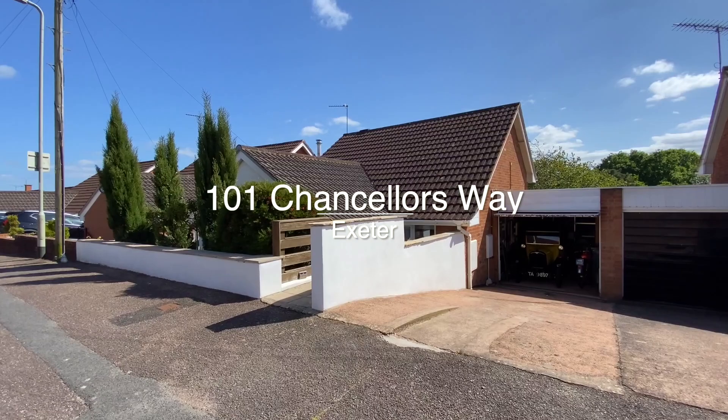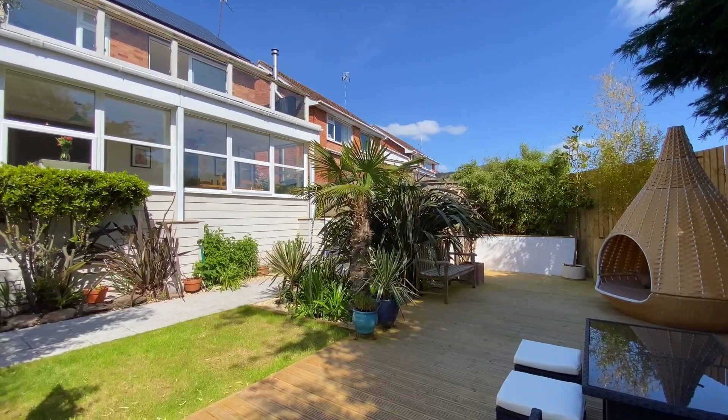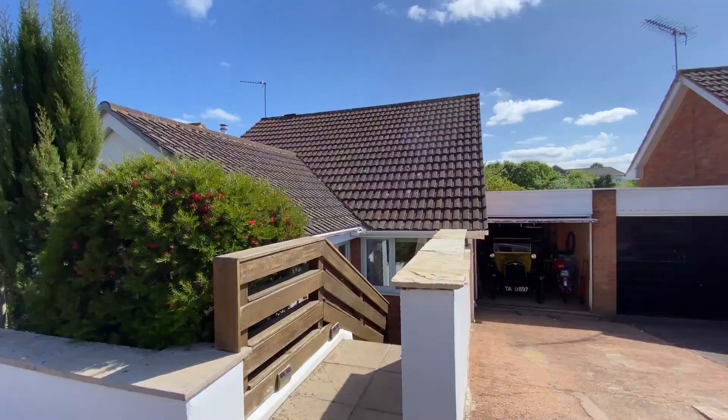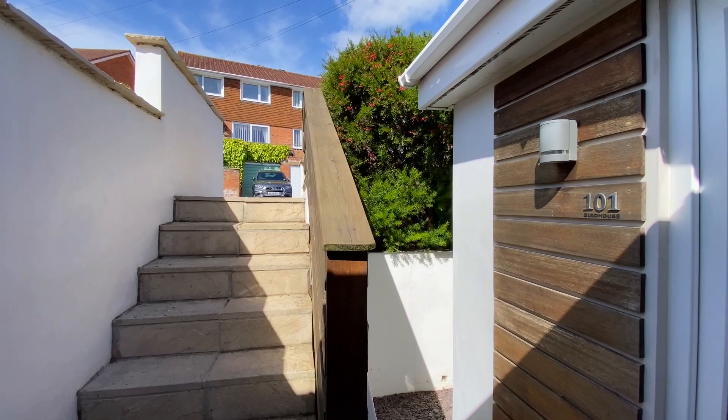Welcome to 101 Chancellor's Way, a very impressive, versatile, split-level home in superb order, in an elevated position a short distance from the city centre.